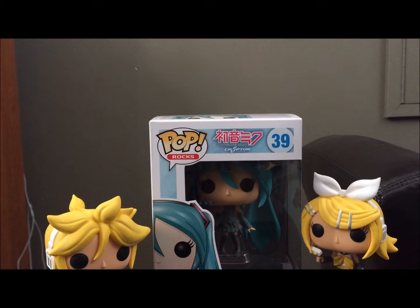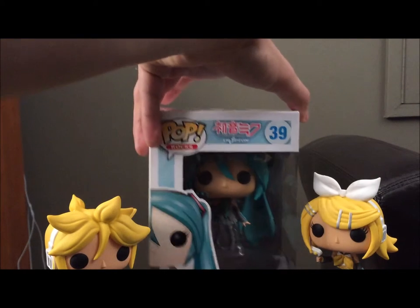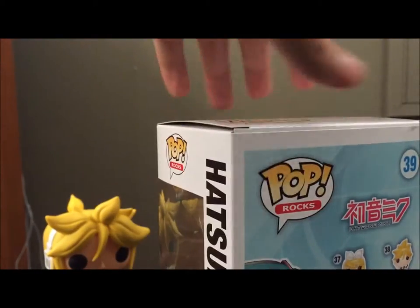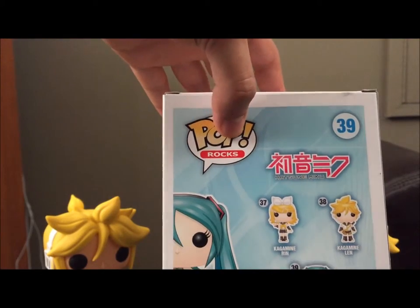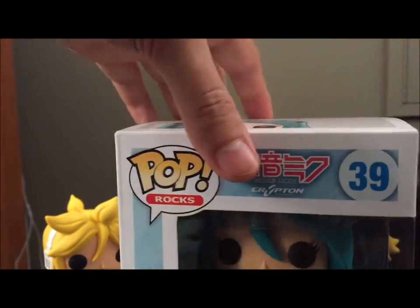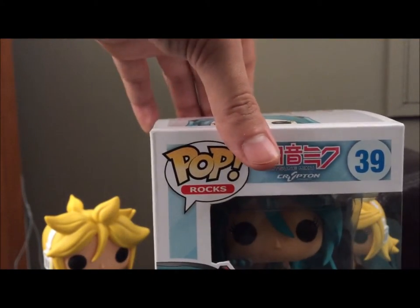I did mention that there were only three Vocaloid figures, but I wasn't completely sure of that. I looked it up later and it turns out there was one more. They just didn't put her on the box for whatever reason — and that's Luka. They didn't have her there so I didn't get her obviously.